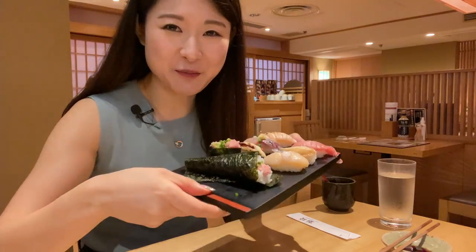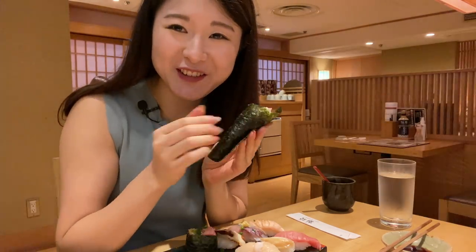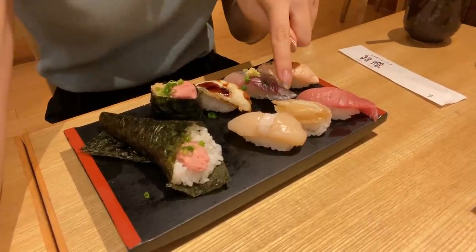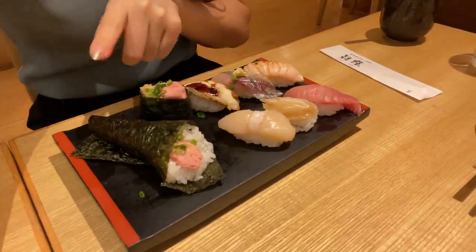I got my second plate of sushi — this is all for myself, FYI. I got some temaki, like a sushi roll — it's so cute. I think that's tuna, abalone, scallop, one of my favorites. Leek and tuna roll, natto and tuna, unagi — eel, aji — horse mackerel, and salmon!